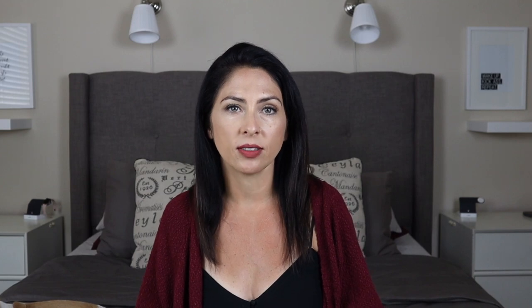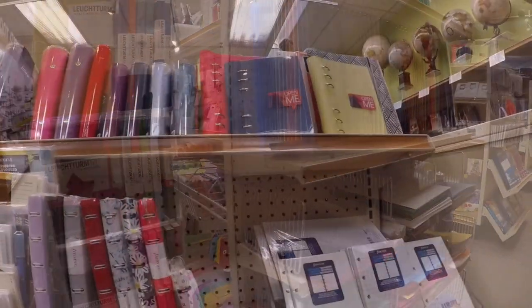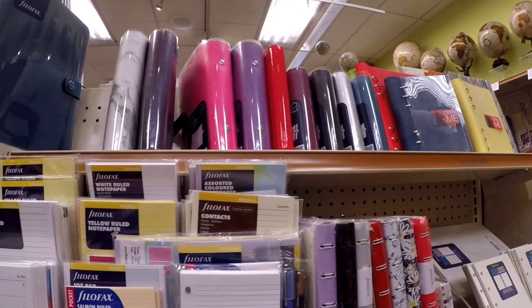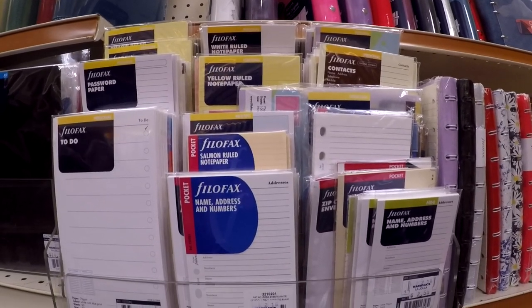If you're ever in San Diego in the La Jolla area, you have got to stop by this store — it's called Warwick's. It's not just a stationery store. They do have cards, they sell filofaxes, inserts, papers for filofaxes, inserts for Midori's, they have a couple different kinds of traveler's notebooks, not just the actual Traveler's Notebook brand. It's kind of like two stores in one, because they also have a bookstore with a large variety of books. I usually don't end up making it over to the book section because I spend so much time in the paper section, but if you're ever in the area, you need to check it out.